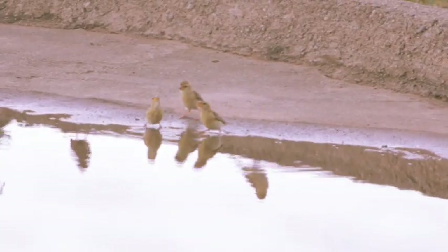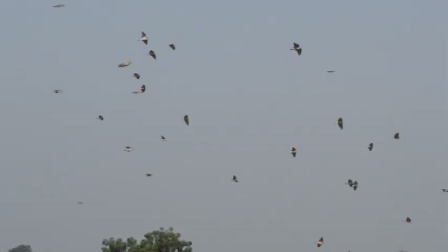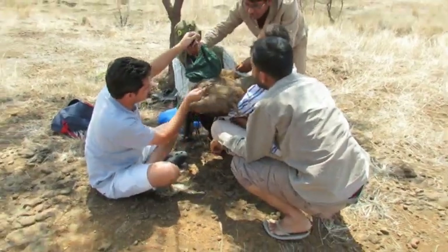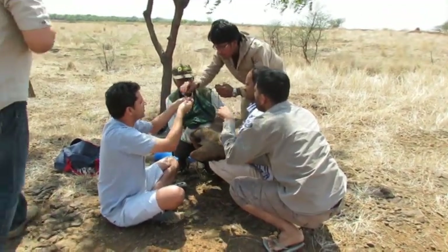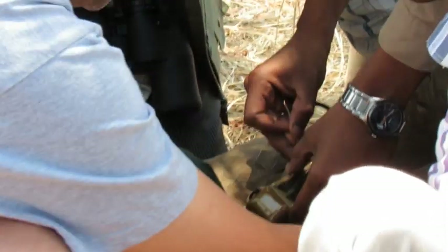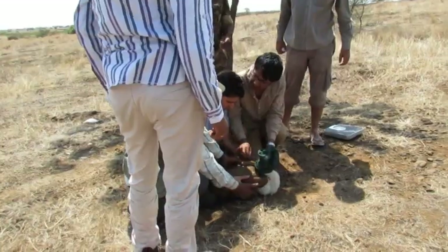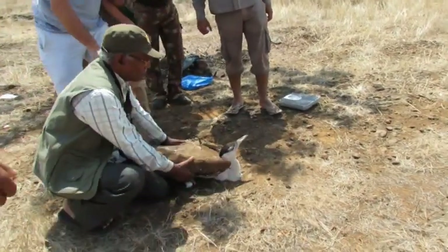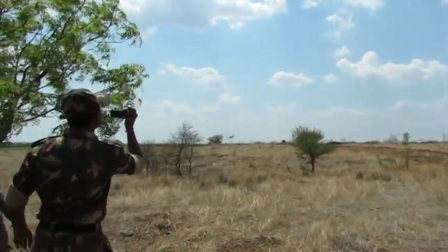Birds in the Nannaj Mardi area are known to move locally in different seasons and usually return during the monsoon, which is the breeding season for many ground-nesting birds. To study the local movements of the Great Indian Bustard, Chotu — a sub-adult male — was fitted with a platform transmitter terminal by the Wildlife Institute of India, Dehradun, in May 2015 for a satellite transmitter study. He was subsequently seen moving up to 100 km from the Nannaj Mardi area.